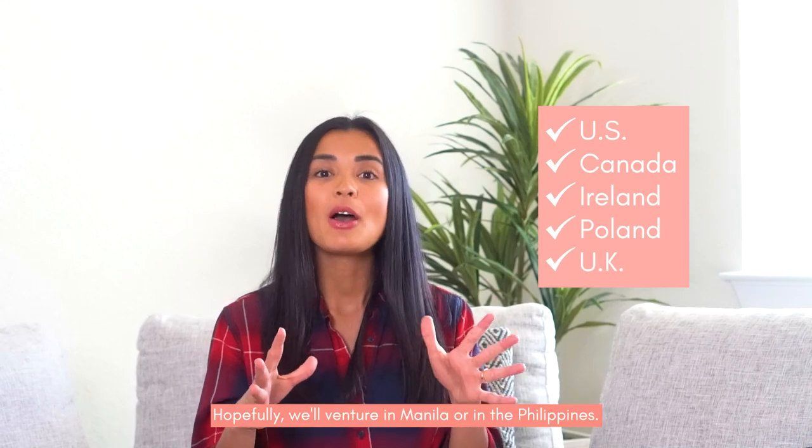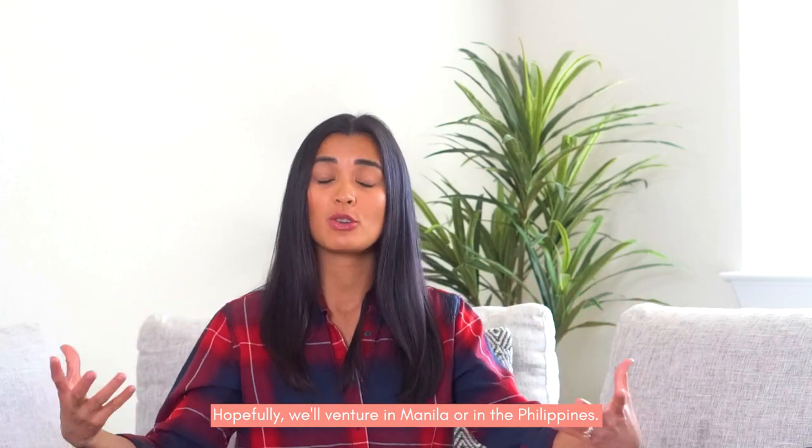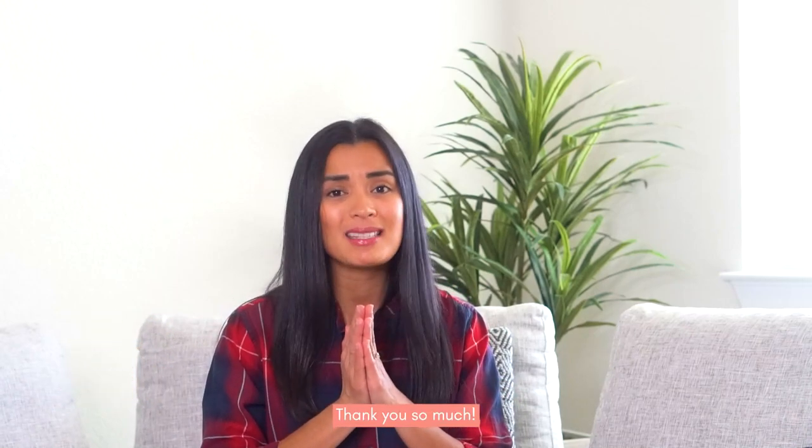Monat is currently available in the US, Canada, Ireland, Poland, and the UK. Hopefully we'll venture into Manila or the Philippines or anywhere in Asia soon. But if you're in those countries, answer the hair quiz, or send me an email or a direct message on Instagram. That's it for my current faves! Thank you so much for watching, please don't forget to subscribe and like this vlog. Maraming maraming salamat — I'll see you on my next video!